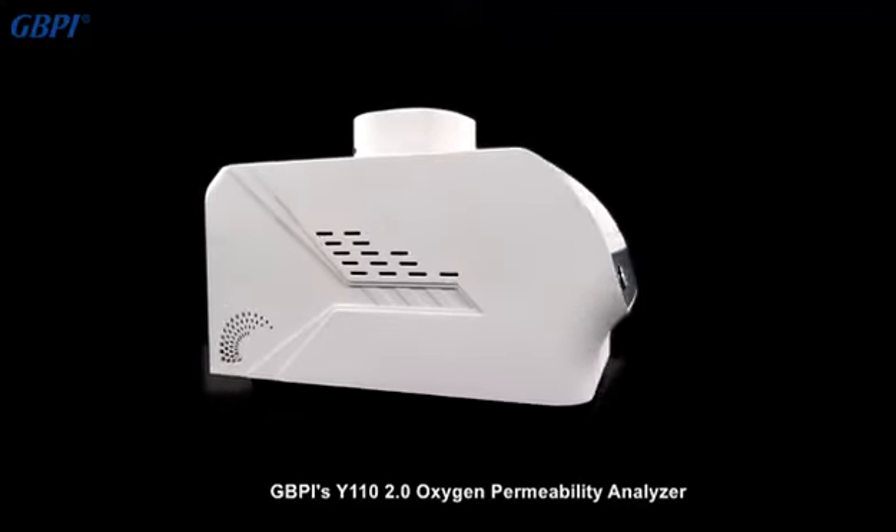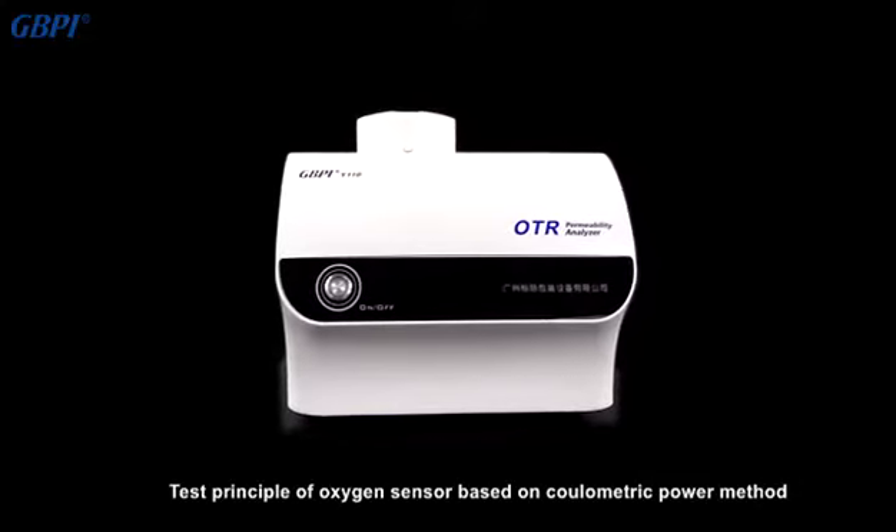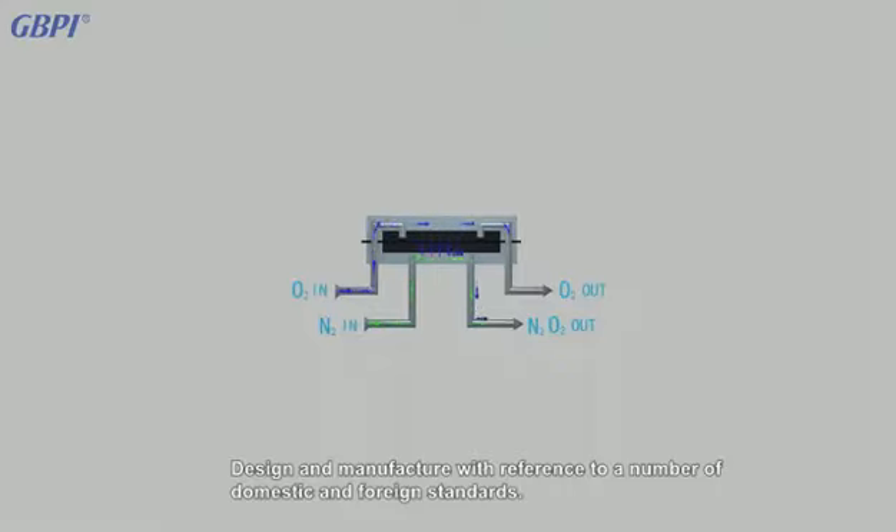GBPI's Version 2 oxygen permeability analyzer uses a test principle based on the coulometric method, designed and manufactured with reference to a number of domestic and foreign standards.